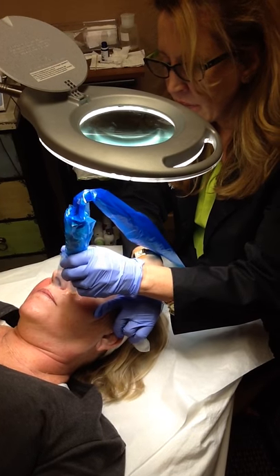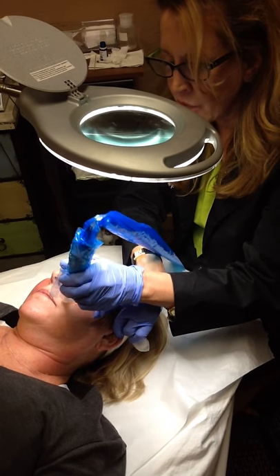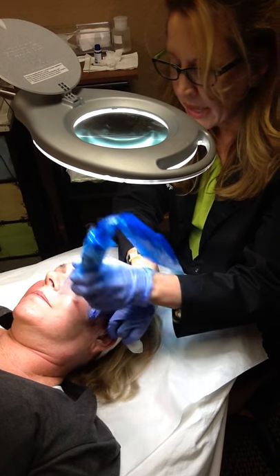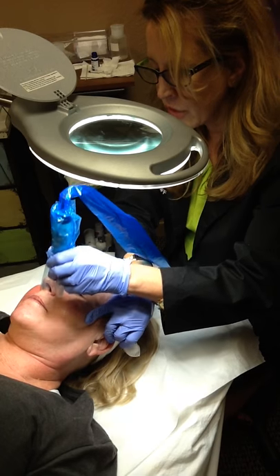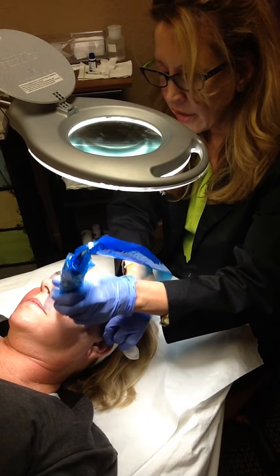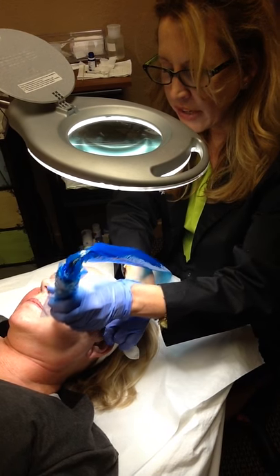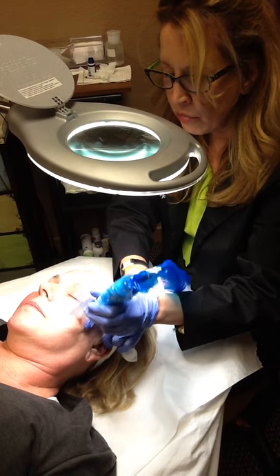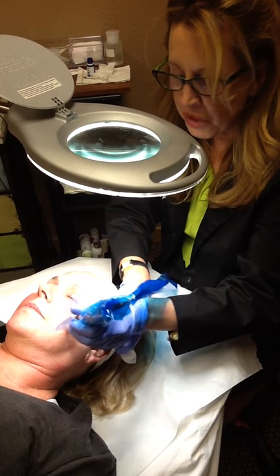She's been given a light topical anesthetic and this really makes this virtually a painless procedure, yet we're able to really reach all the little nooks and crannies — upper lip lines, crow's feet, chin and marionette and nasolabial folds. So it's a great procedure and it's done within 30 minutes.